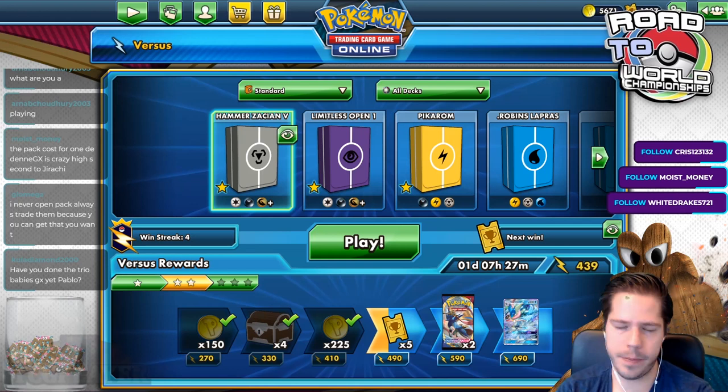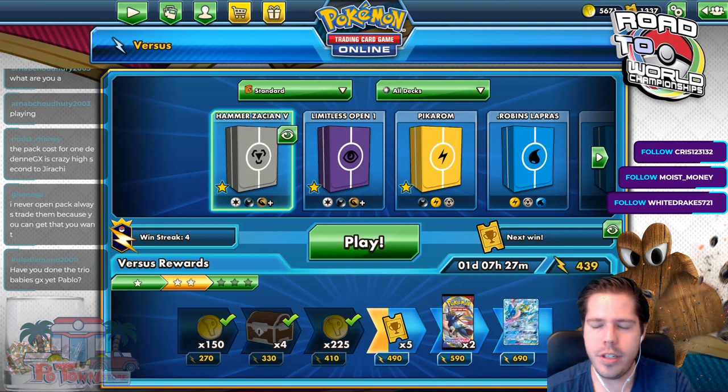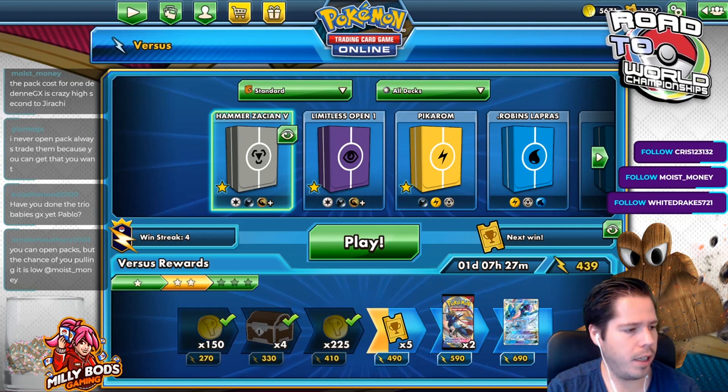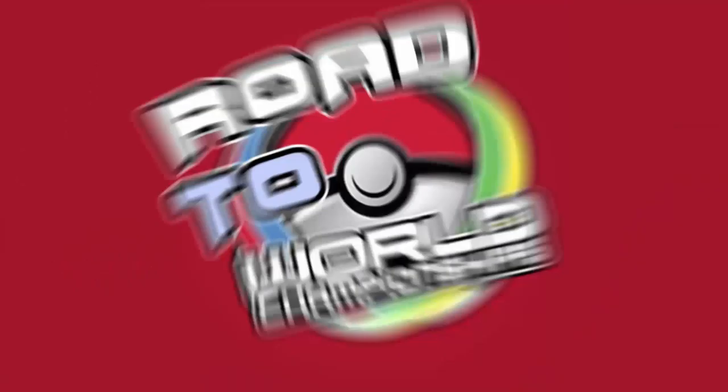That's Hammer Station ADP for you - denying energies has always been really good. It's especially powerful in the mirror match, which we didn't get to face. Hammer Station ADP has a lot of potential for the future, honestly. That would be all for Hammer Station ADP. We're going to be moving on to P-Grom after this quick commercial break - don't go anywhere, we'll be right back.